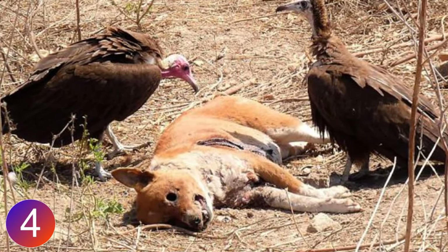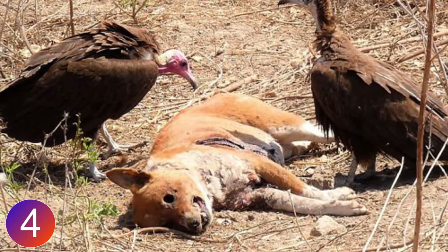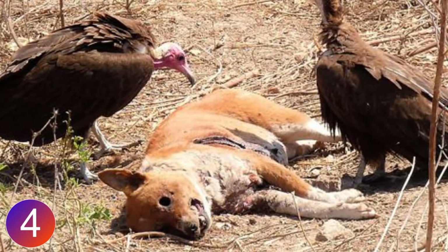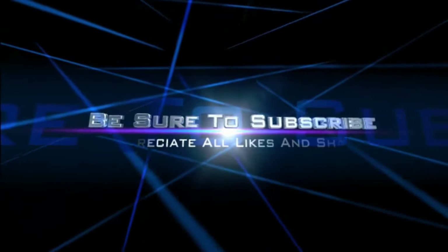Vultures have exceptional eyesight that allows them to spot carcasses from the sky, and they consistently clean up remains for us. The sad reality is that few people appreciate them, and some even hunt them toward extinction.